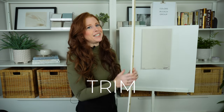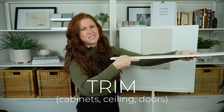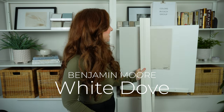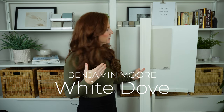Now let's look at white trim colors to see which whites look best if you're considering cabinets, trim, ceilings, or doors. Benjamin Moore White Dove looks gorgeous with Agreeable Gray. Personally, this is about as warm as I'd like to go.